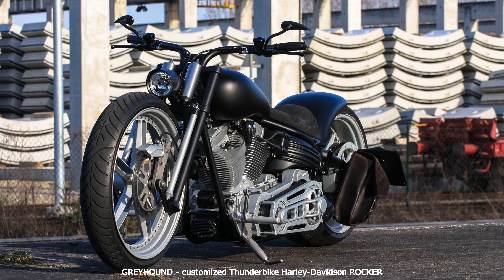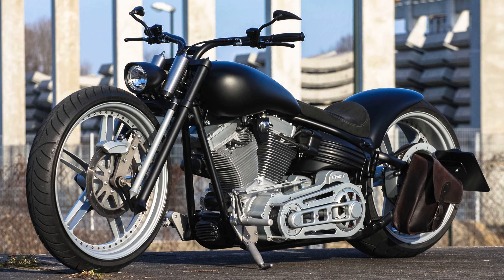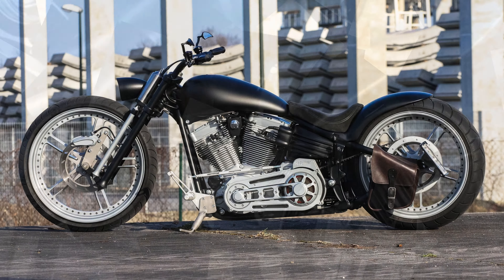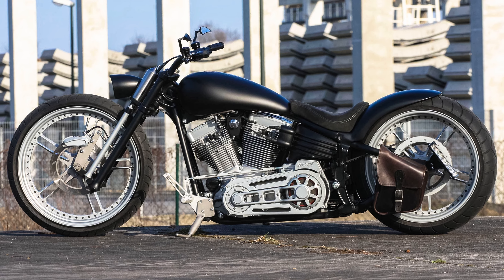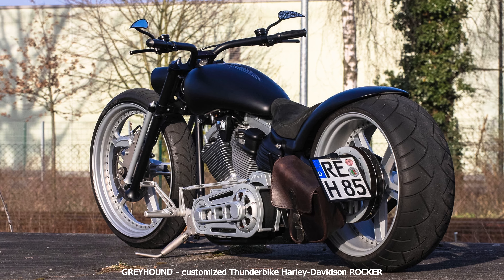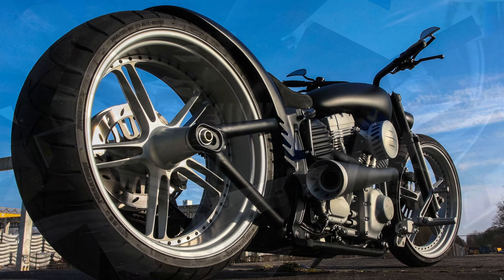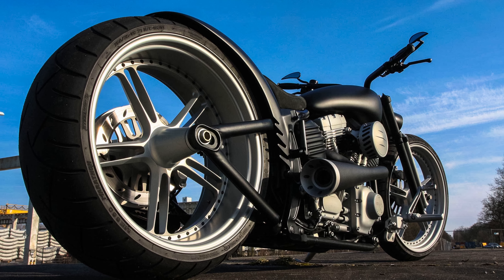The basis for our grey dog is an already radical FXCW Softail Rocker. Since drivability is a high priority in this concept, we chose 23-inch and 21-inch Vegas cuff wheels with a height-adjustable air suspension. In the stand, the bike looks super flat and offers extreme tilting freedom when the landing gear is raised. To direct the power stylishly to the rear wheel, we gave the bike an NH power primary drive.